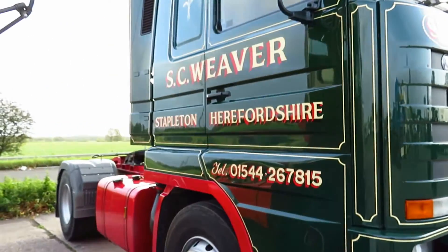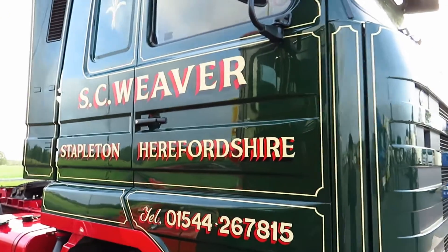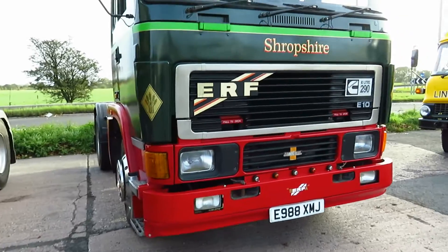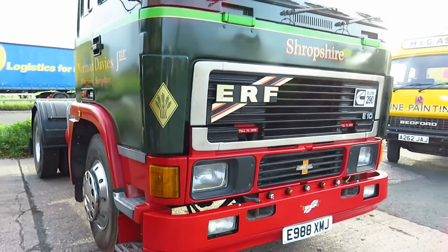Another very traditional colour scheme with the sign writing on the door. Last for this small road we have an ERF — this is another regular to me as I've seen it a few times.